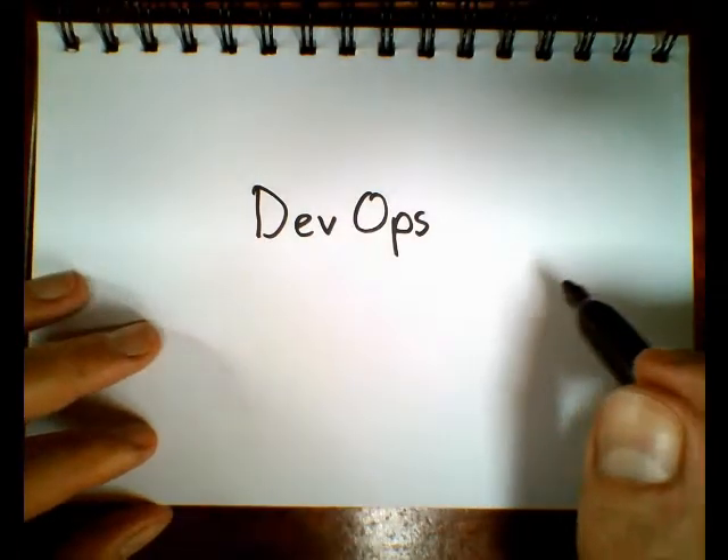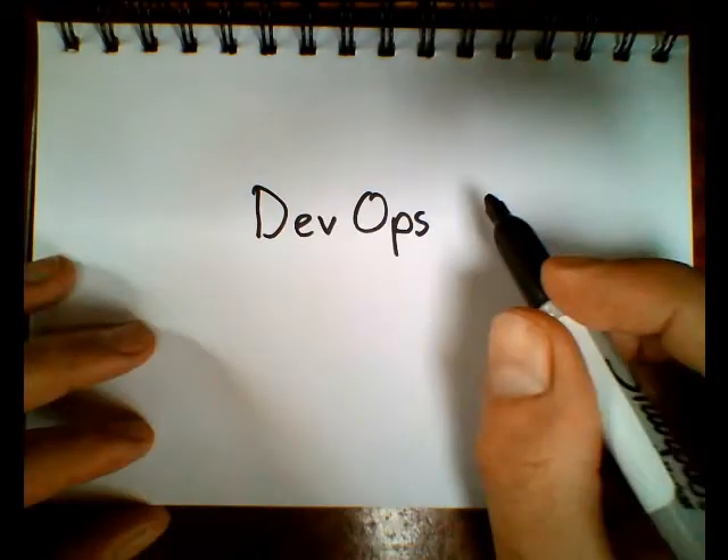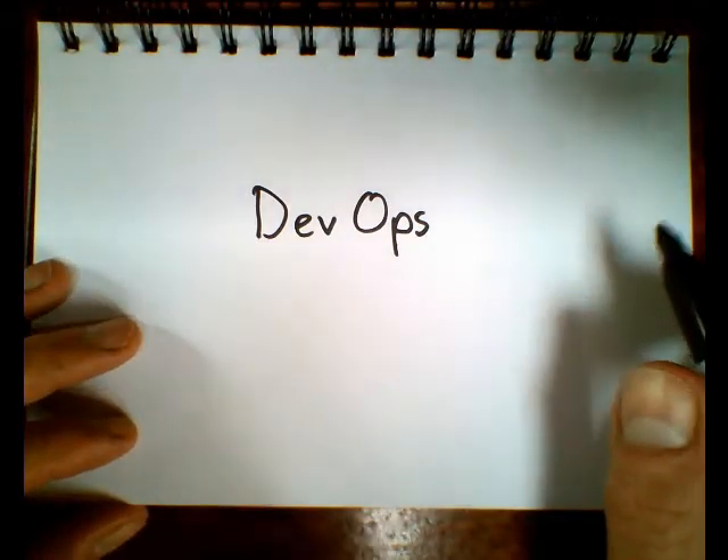I'm going to try and explain what DevOps is and some of how you can get there. DevOps is really three technological things.